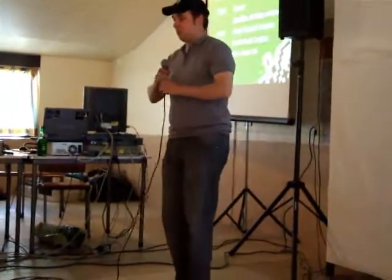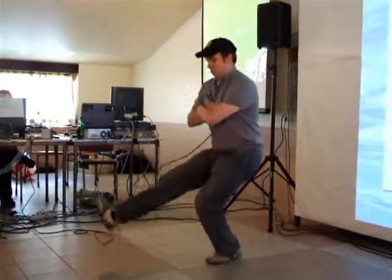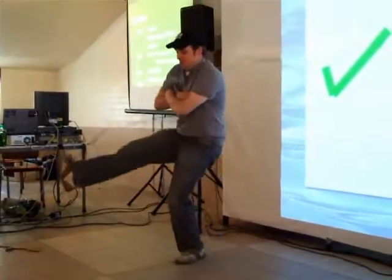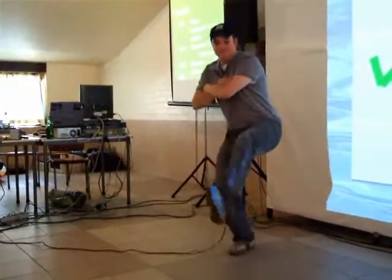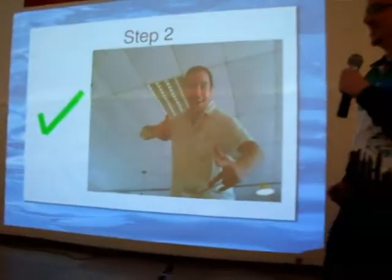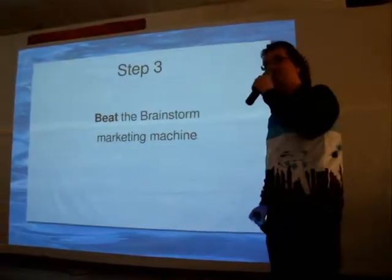I will beatbox to you. Look at that man — he has the moves. And he drinks on the job. We all know that's very important.